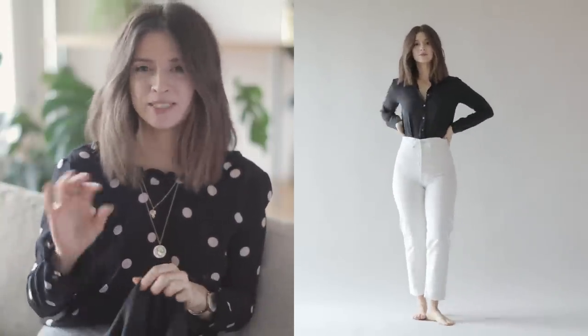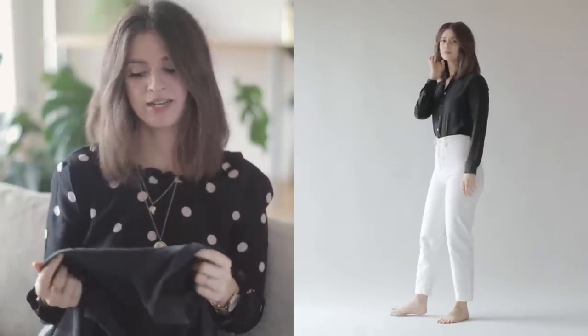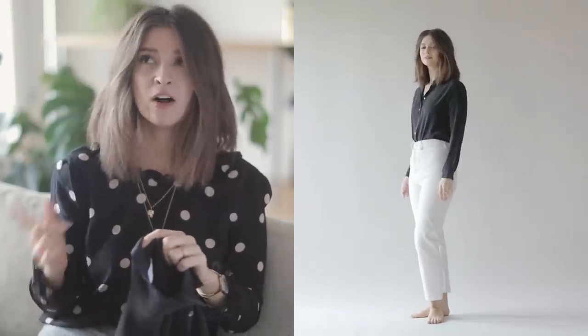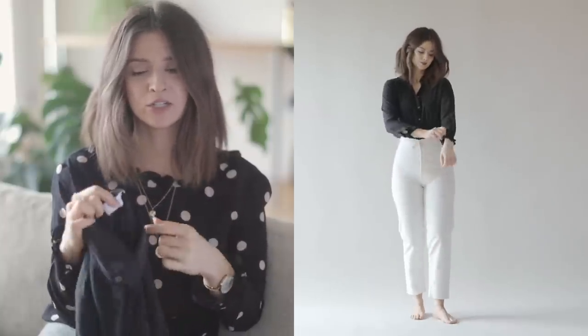For the third outfit, I wanted to start with something very basic that a lot of people might have in their closet. This is a black collared shirt, and the pants are just white pants. What's a little bit different about these pieces is that this shirt is a silk shirt - it's one I've actually had since fall of 2017.